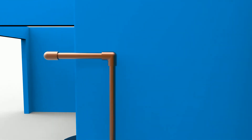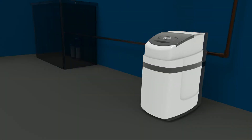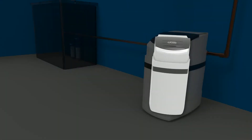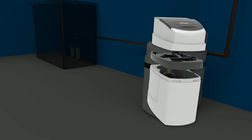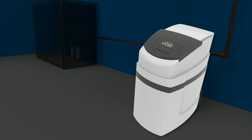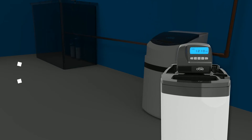OB-OWS water softener provides an improved and better home water solution for your home softened water. With a specially designed top sliding chute, it allows for easy inspection of the operating condition.